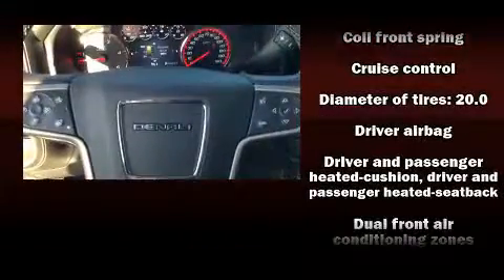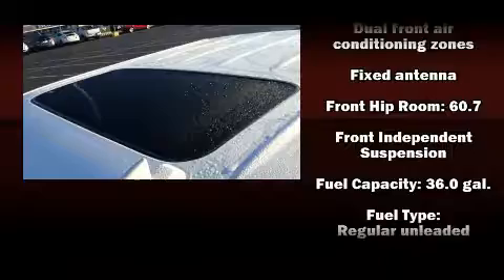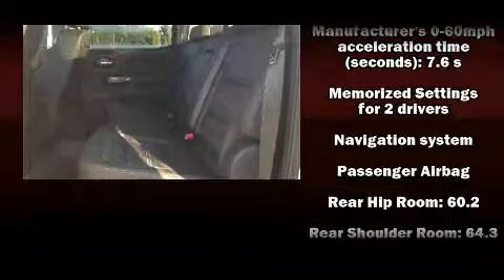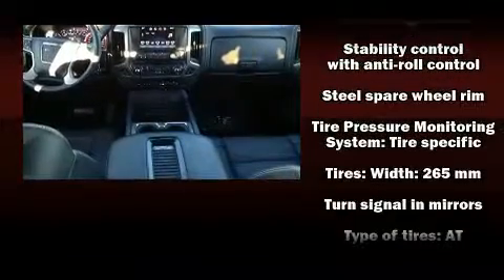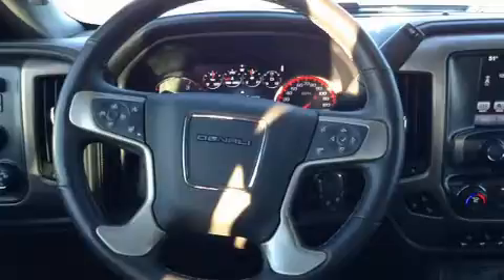Passenger security is always assured thanks to various safety features such as dual front impact airbags, head curtain airbags, traction control, brake assist, a panic alarm, OnStar, and four-wheel disc brakes with ABS. With electronic stability control supplementing mechanical systems, you'll maintain precise command of the roadway.